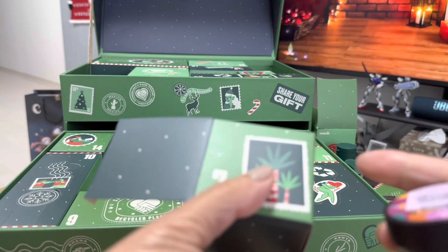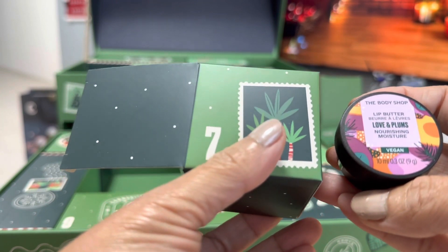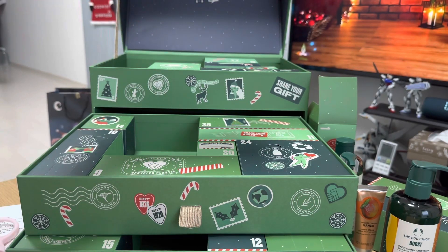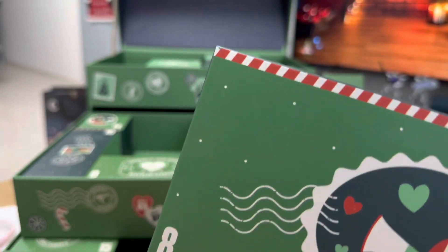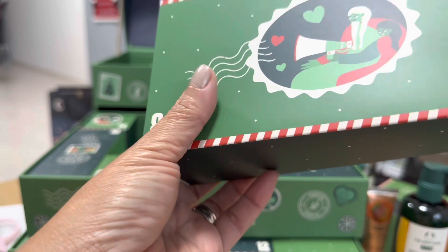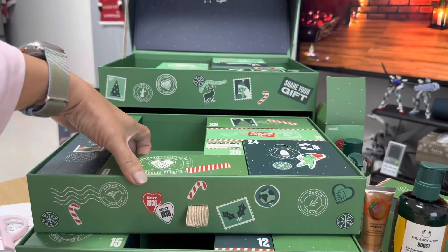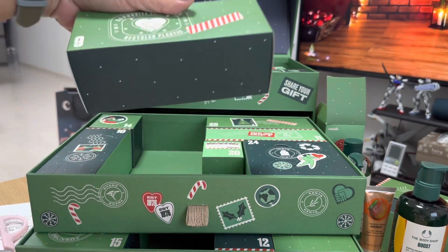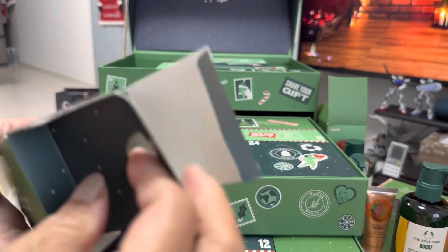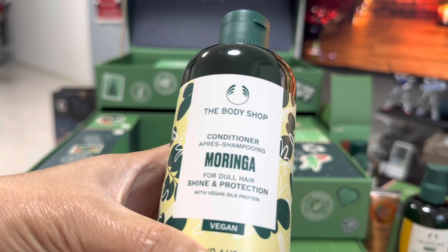So number seven is lip butter in Love & Plums. Next is number eight. Oh — conditioner, hair conditioner.